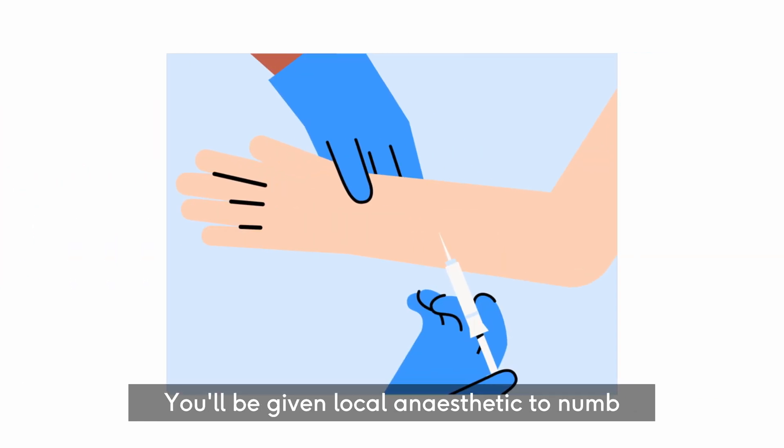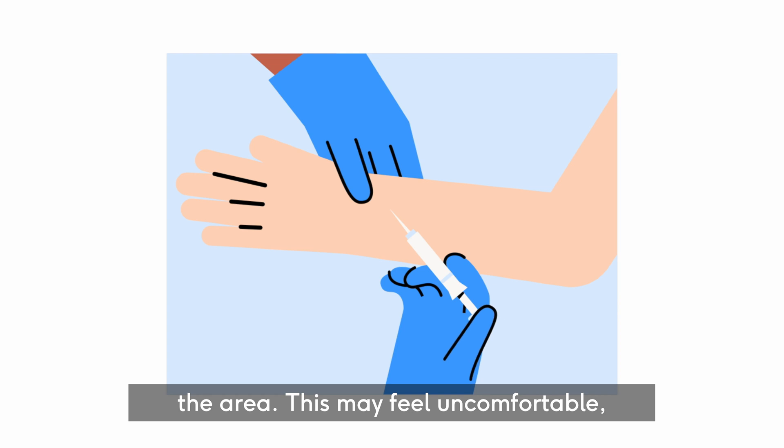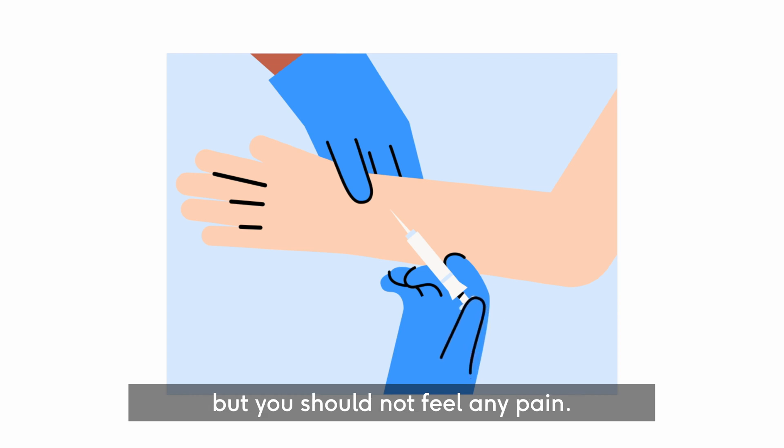You'll be given local anaesthetic to numb the area. This may feel uncomfortable, but you shouldn't feel any pain.